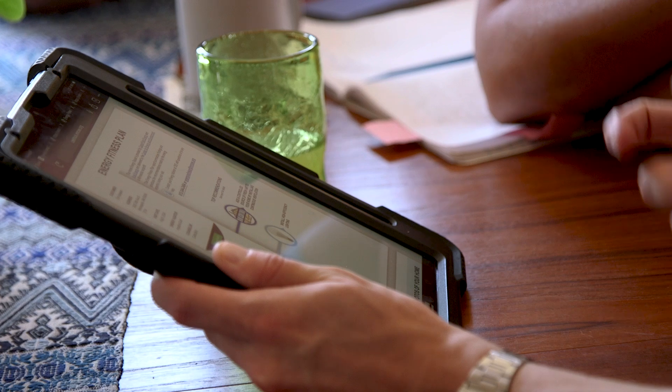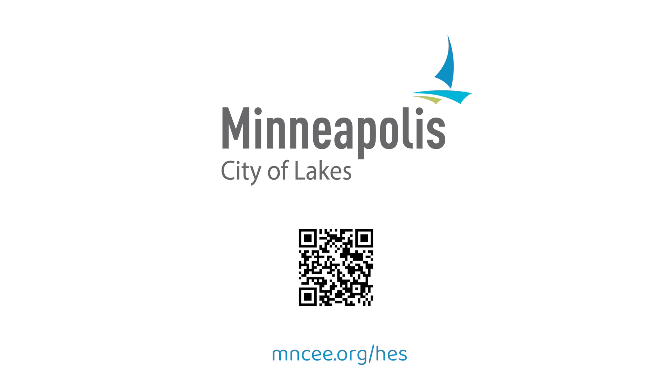Wrapping up the visit, the home energy squad will go over their findings and recommendations and discuss which rebates are available for eligible energy efficient appliances. Minneapolis residents, create your own climate legacy by getting a free home energy squad visit from the city while funding lasts. Schedule a visit today.